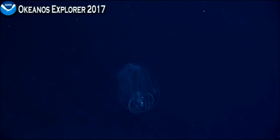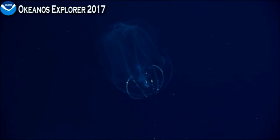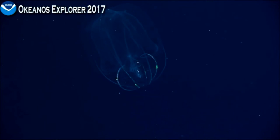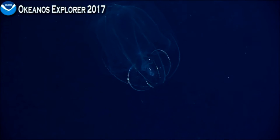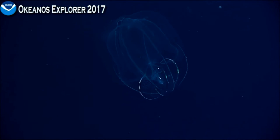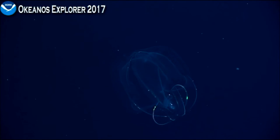There's a ctenophore right there — one of those lobate comb jellies. You can see the rows of cilia moving on the sides, and again that's not light being actively produced by the animal. It's actually the refraction of light from the ROV that is bouncing off the cilia moving in waves.